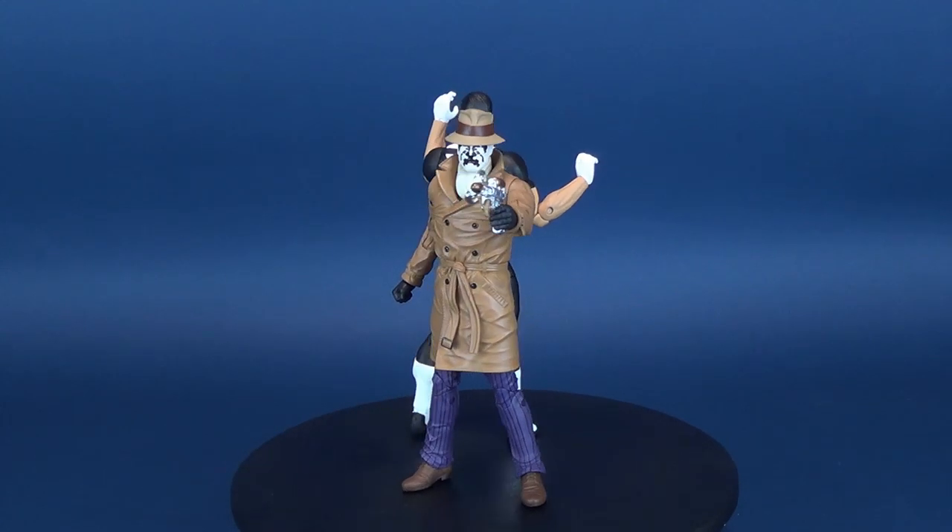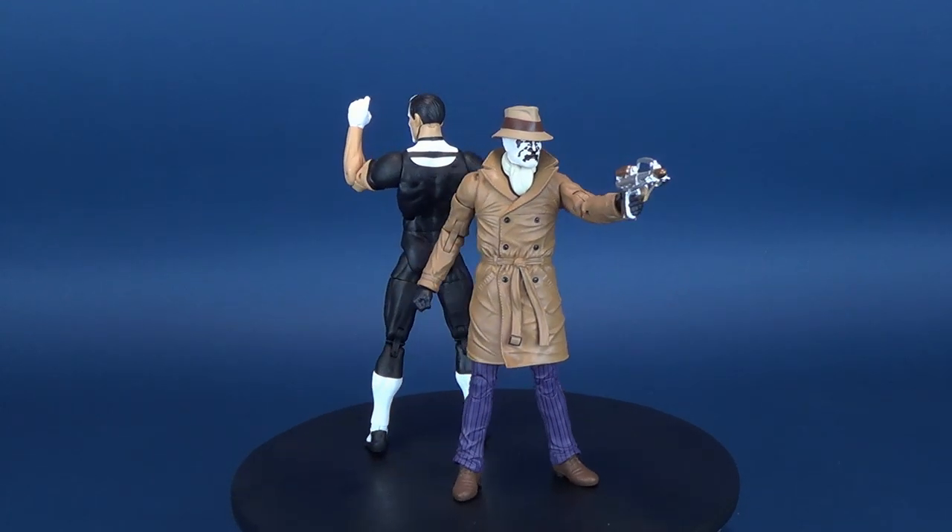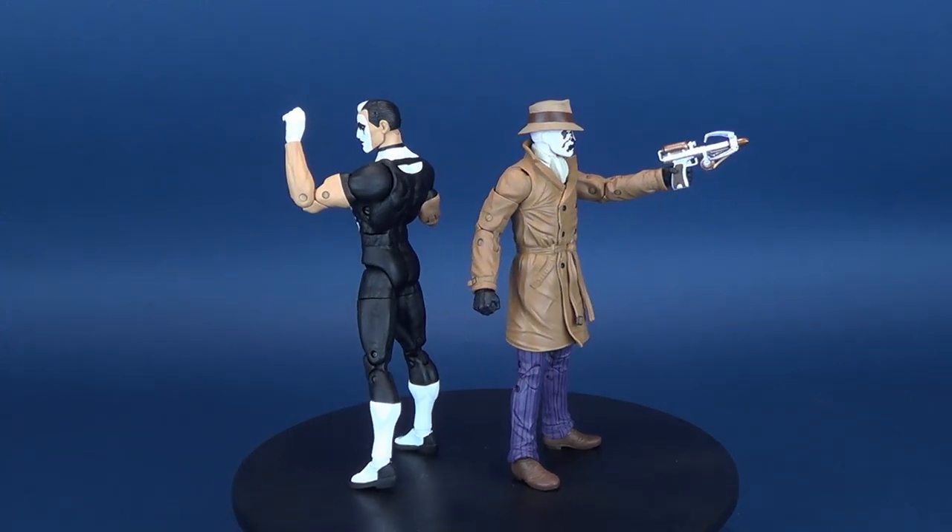The clock is ticking. Here's your look at the DC Collectibles Doomsday Clock Rorschach and Mime Action Figure 2-Pack.